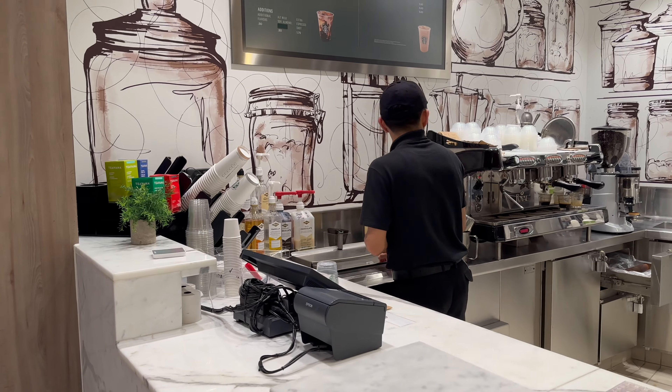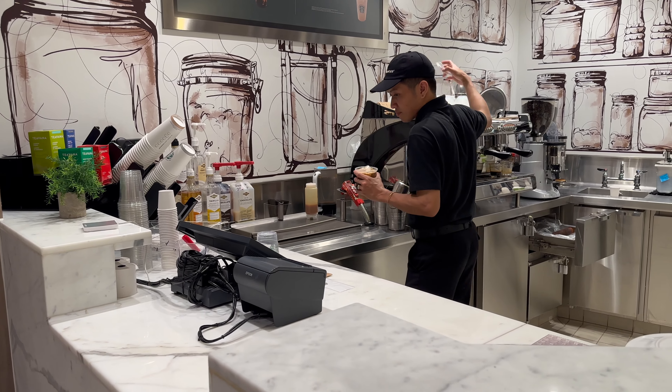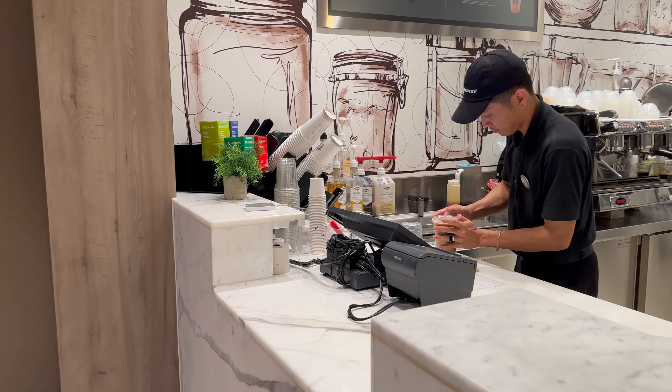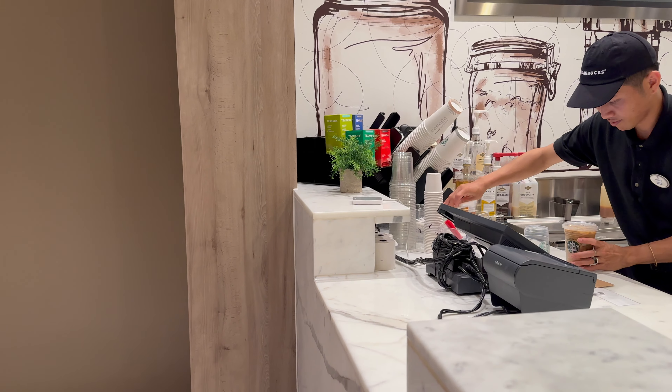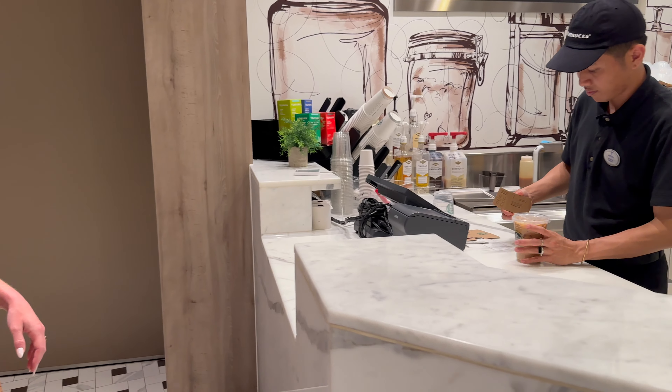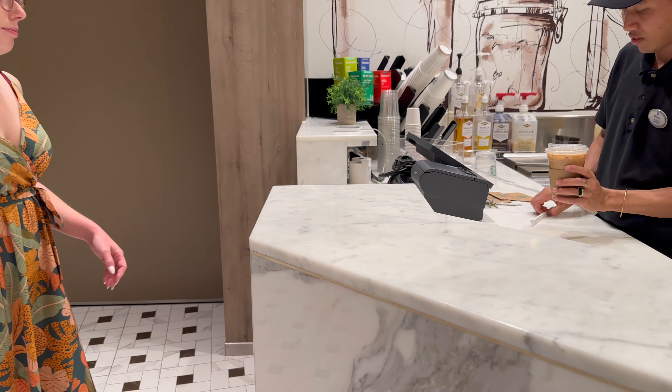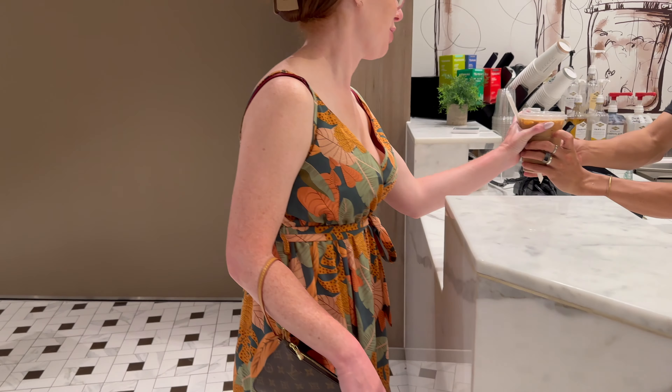So how much is the specialty coffee aboard your Royal Caribbean cruise? It depends on what you order, but it's usually between three and seven dollars per cup — very similar to going to your coffee shop on the corner and ordering a coffee there.